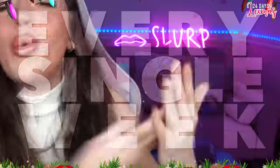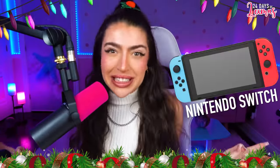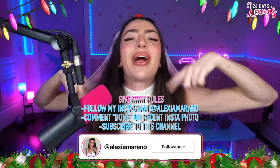This year we're doing the 24 Days of Lexmas, and that means we are doing one giant giveaway every single week up until December 24th. This week's prize is a Nintendo Switch, so if you want to win that, all you gotta do is go follow my Instagram.